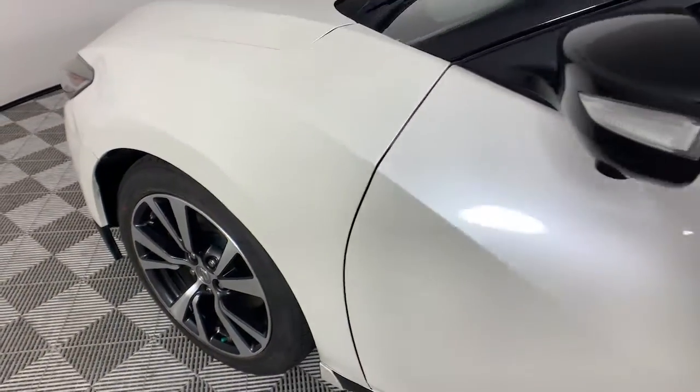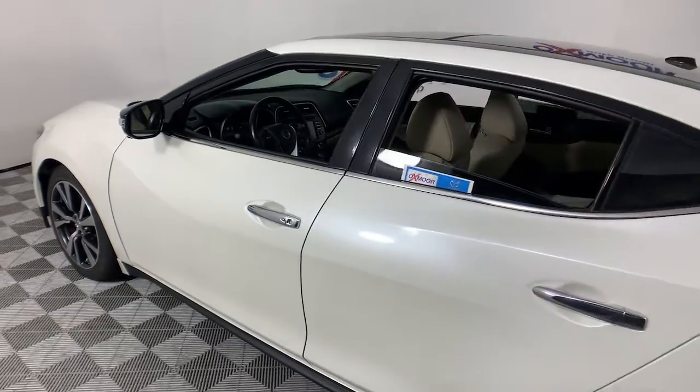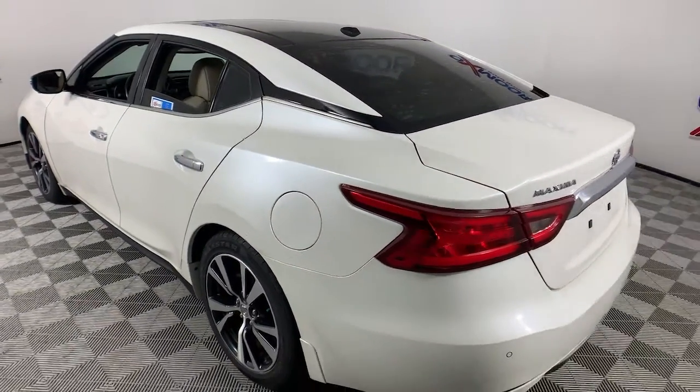Get into a car with value. 2016 Nissan Maxima. This vehicle still has fewer than 60,000 miles on the clock, so it won't last long.